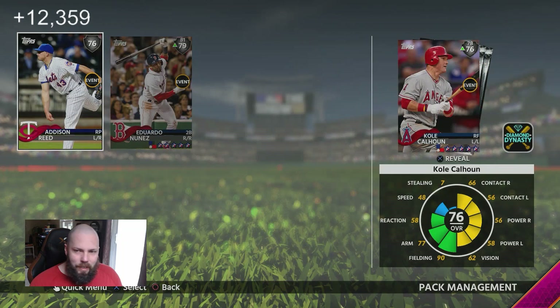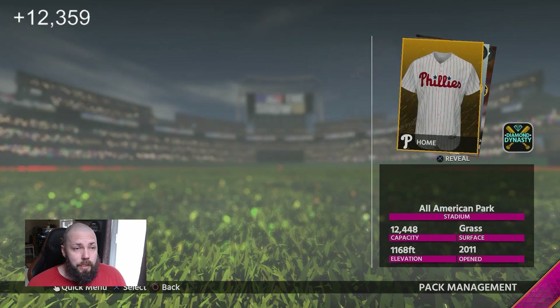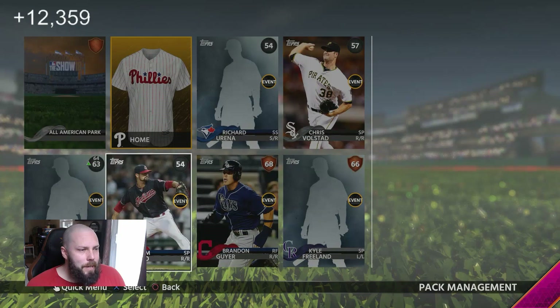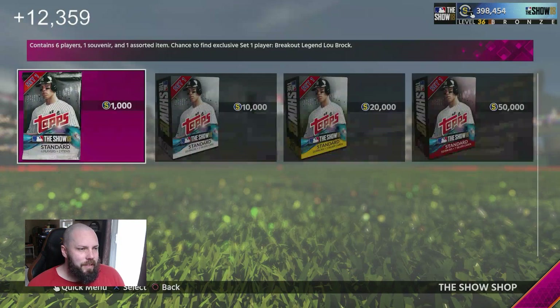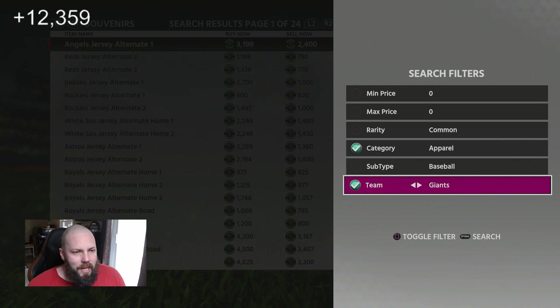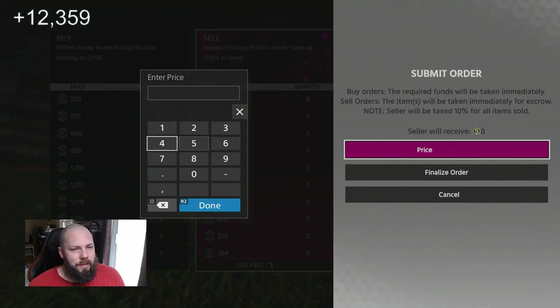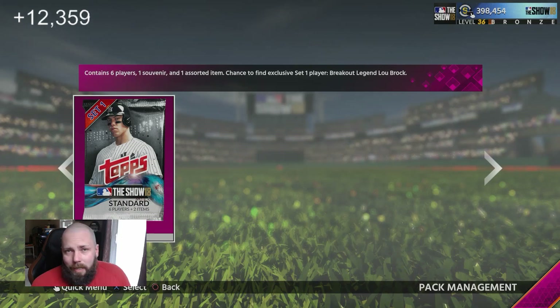We start with an Addison Reed from Minnesota, a Nunez who's a pretty good silver, and Cole Calhoun from the Angels. We won't count the profit of those yet — we'll go back at the end of the video, add up all the silvers, and see how we do. We got a Phillies gold uniform to start out the first pack. Otherwise not an amazing pack, so we'll call it $5.50 for the player cards. The Phillies uniform is selling for $750 stubs — we'll list it at $700 and call it that. Pack one: muy bueno.